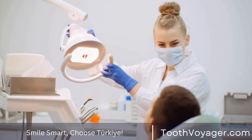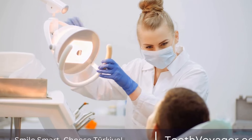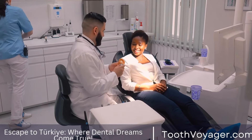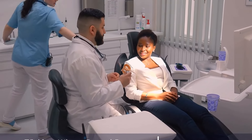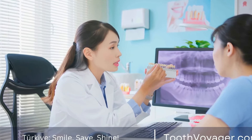In most cases, wisdom tooth extraction is a straightforward procedure that can be done in a dental office. However, there are some cases where the extraction may be more complex, such as impacted teeth that are close to nerves or sinuses. In these cases, your dentist may refer you to an oral surgeon for the extraction.